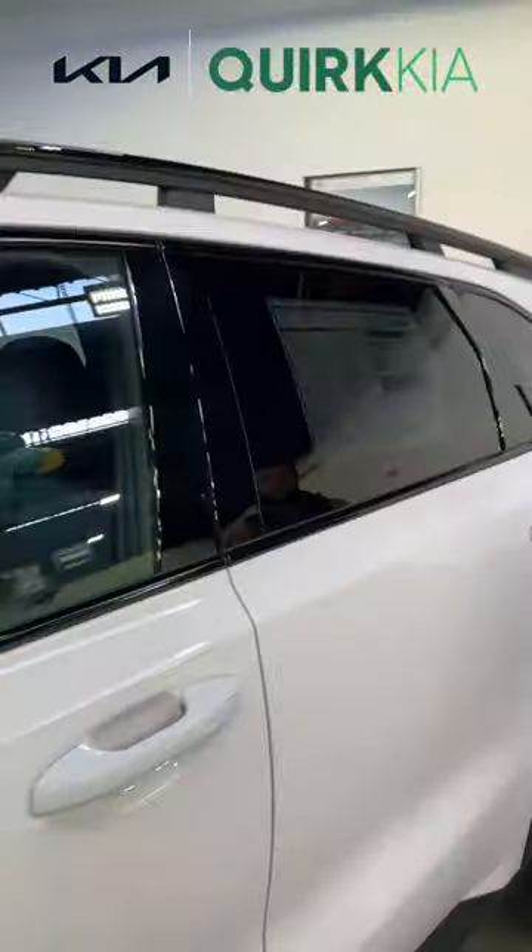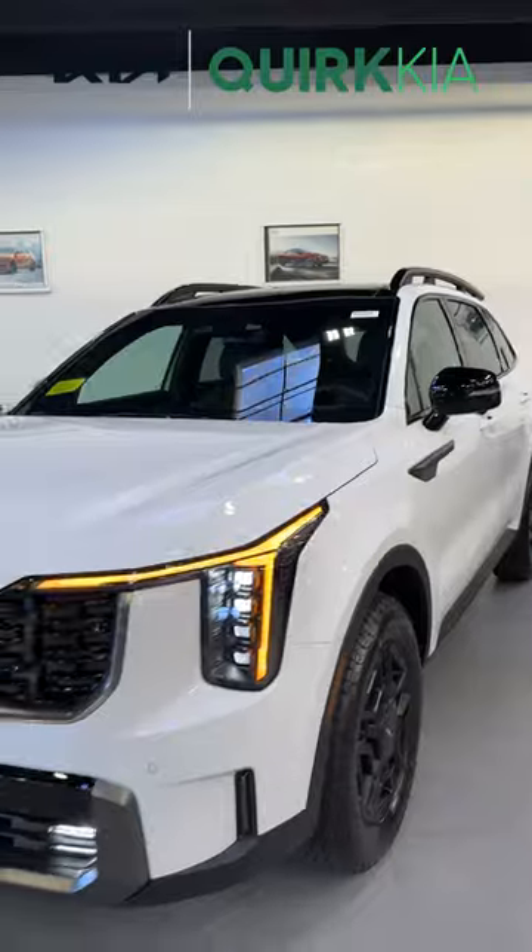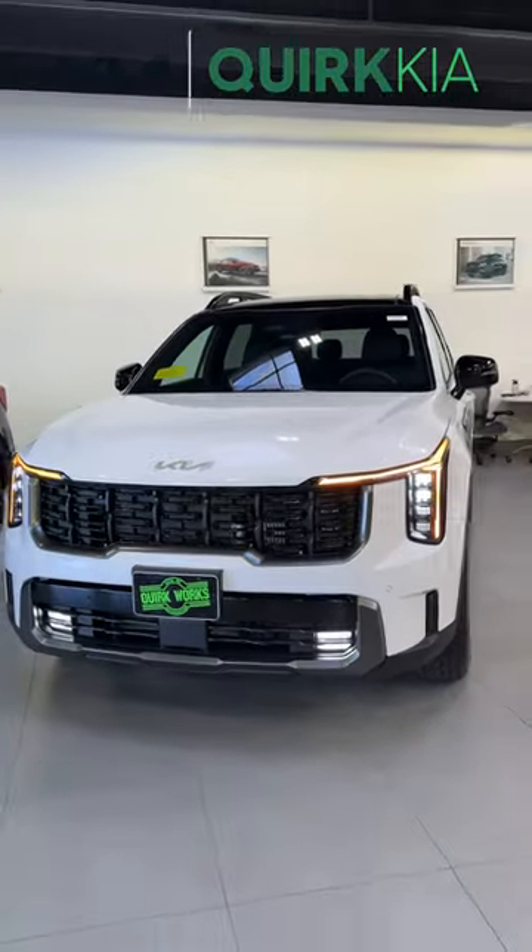If you'd like to find out any more about this vehicle or anything else in our inventory, check out our website at quirkkia.com and don't forget to let Quirk work for you.